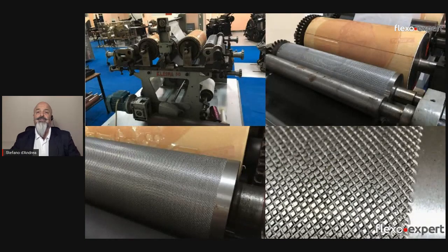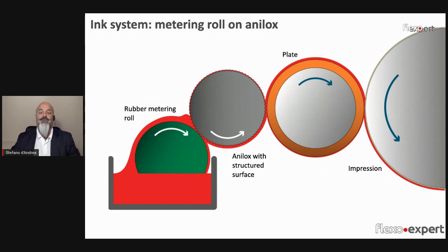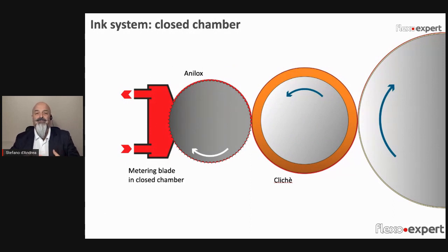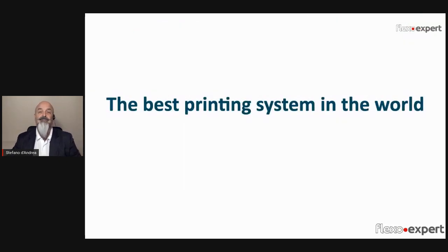Since then we have witnessed so many developments around presses, components, and plate making technologies — from the initial very basic inking system with two rollers, to the control of ink quantity with the anilox roll, and then the introduction of the metering blade both in the open structure and with the closed chamber. This all allowed printing with higher and higher quality, until today we can proudly say that flexography is considered the best printing system for packaging in the world, thanks to its versatility and high quality printed products.